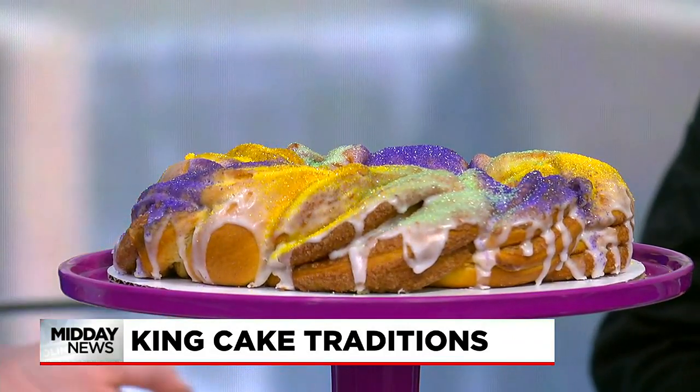Obviously they're famous for Fat Tuesday, Mardi Gras right around the corner. Do you have a personal favorite part about Mardi Gras? Probably making all the King Cakes. It makes sense — you are a pastry chef. That seems like a very reasonable answer.